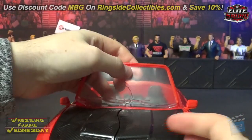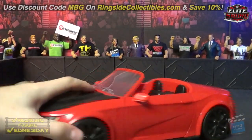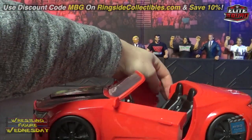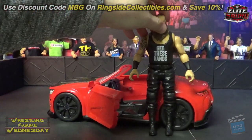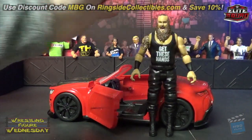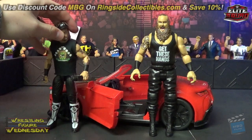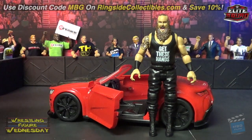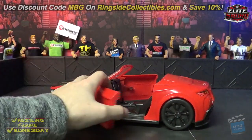It's more like attitude-era hardcore matches that you'd really use this for. The doors do open, which is pretty nice. It is to scale — Braun is of course a really tall guy — but Elites fit in there too. Here's Road Dog and you can see it's to scale with them, which is nice. The doors do come off as well.